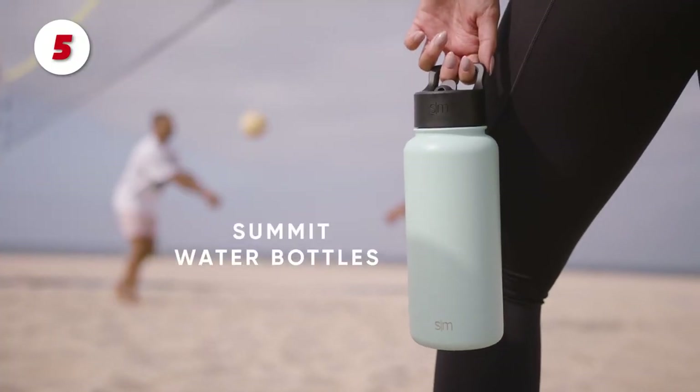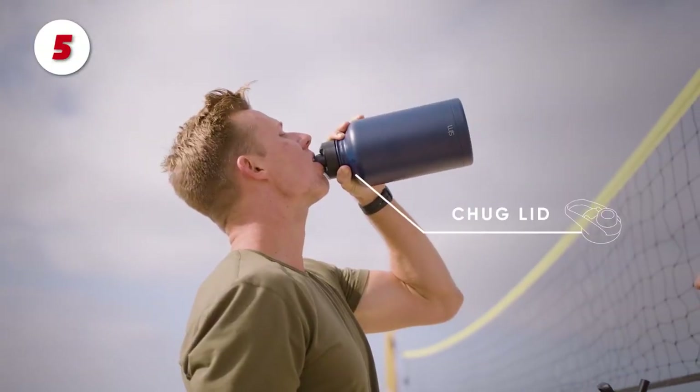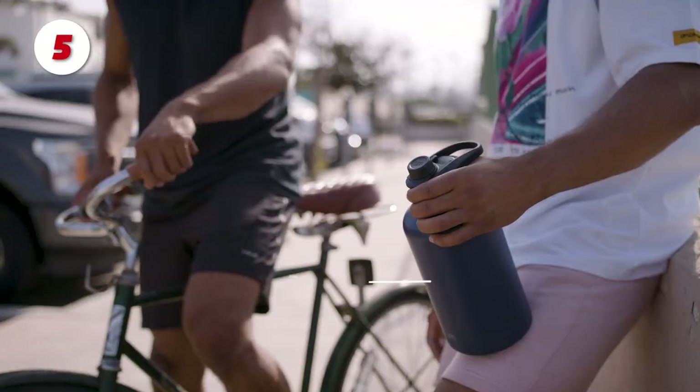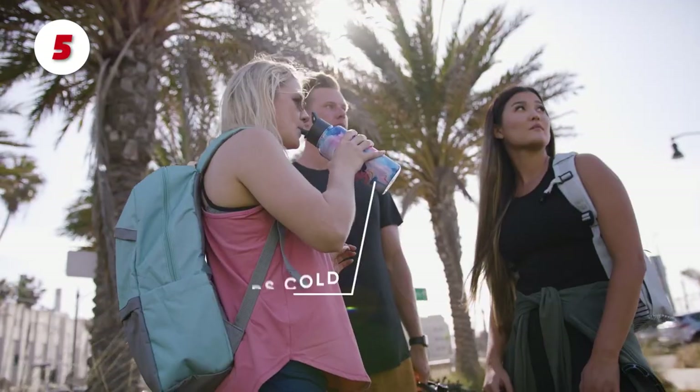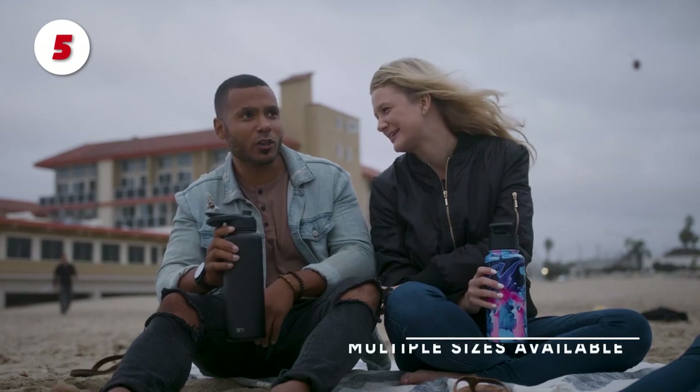Number 5: The Simple Modern Summit Water Bottle. To best suit your daily needs, it comes with two lid options. Both the straw lid and the chug lid are leak-proof and have a transport handle to keep you hydrated while on the go. The bottle is made of vacuum-insulated double-walled 18/10 stainless steel.